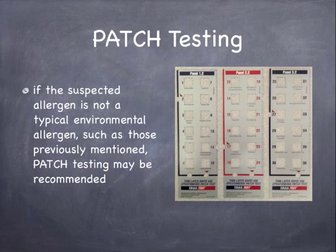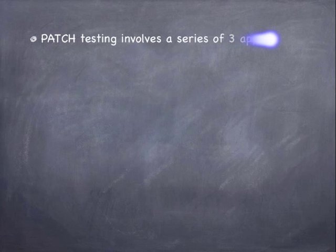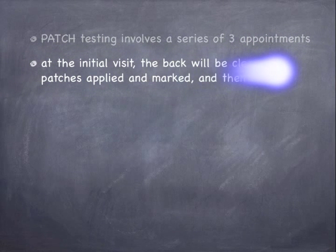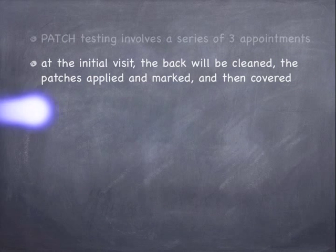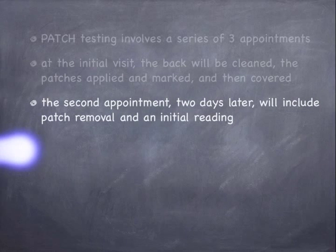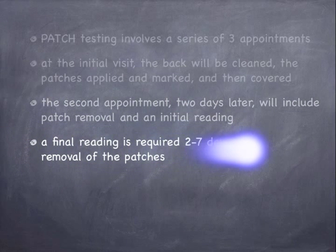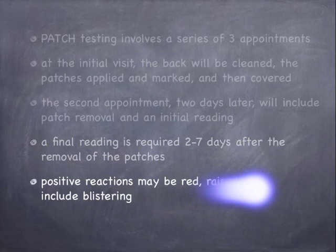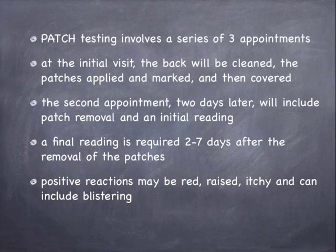If the suspected allergen is not a typical environmental allergen, such as those previously mentioned, patch testing may be recommended. Patch testing involves a series of three appointments. At the initial visit, the back will be cleaned, the patch is applied and marked, and then covered. The second appointment, two days later, will include patch removal and an initial reading. A final reading is required two to seven days after the removal of the patches. Positive reactions may be red, raised, itchy, and can include blistering.